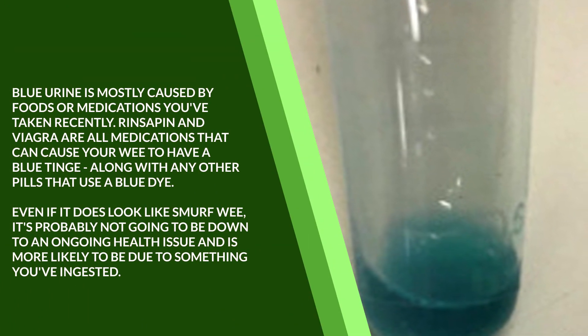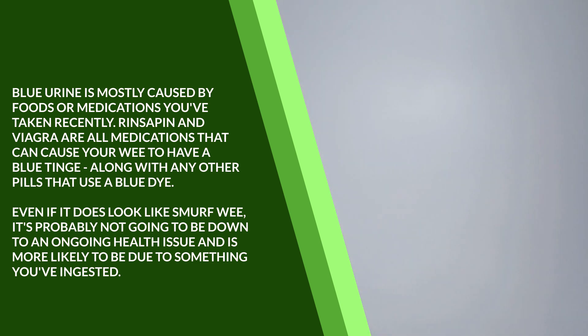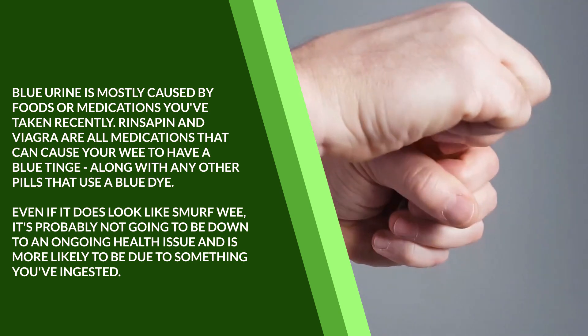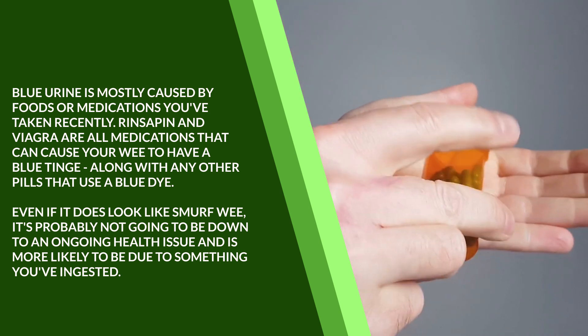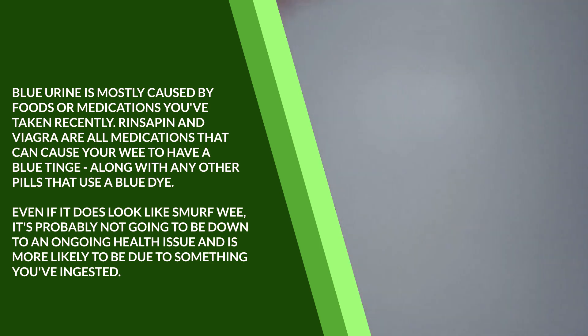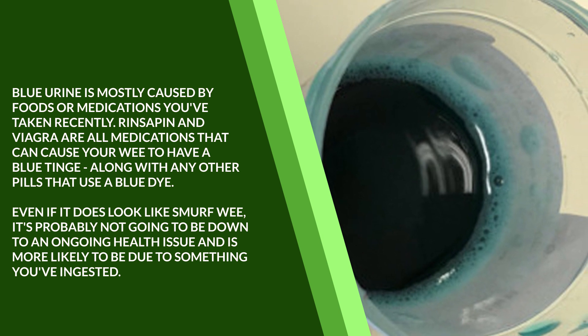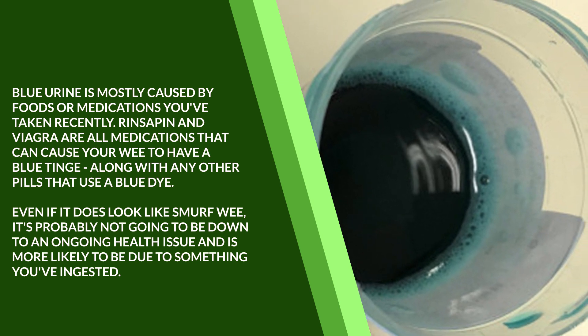Blue urine is mostly caused by foods or medications you've taken recently. Rifampicin and Viagra are medications that can cause your urine to have a blue tinge, along with any other pills that use a blue dye. Even if it does look unusual, it's probably not going to be due to an ongoing health issue and is more likely to be due to something you've ingested.